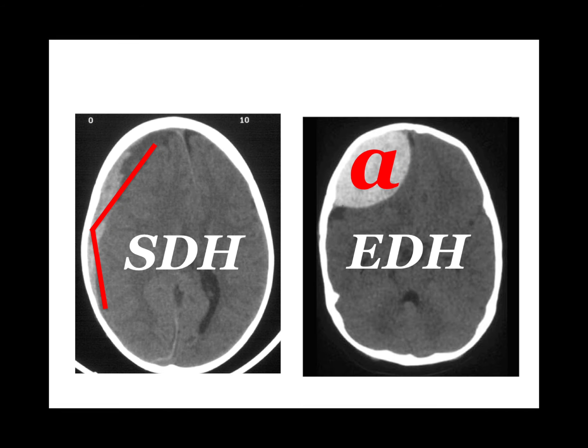Subdural hematoma is a venous bleed. Epidural hematoma is an arterial bleed. With epidural hematoma, they classically go unconscious, wake up, and then die.